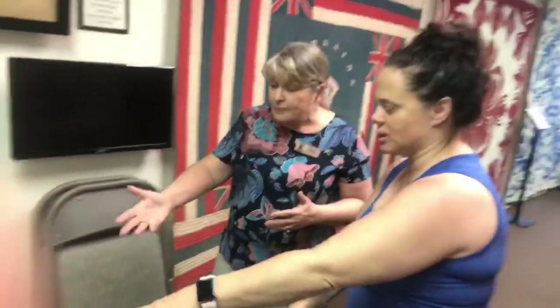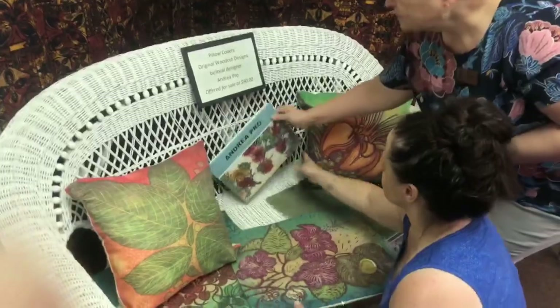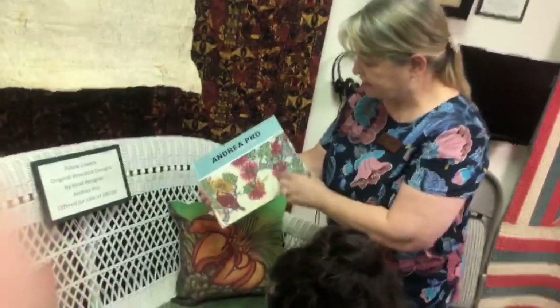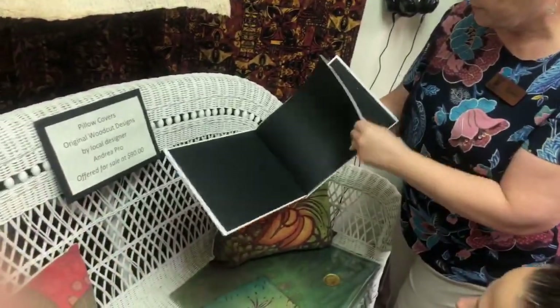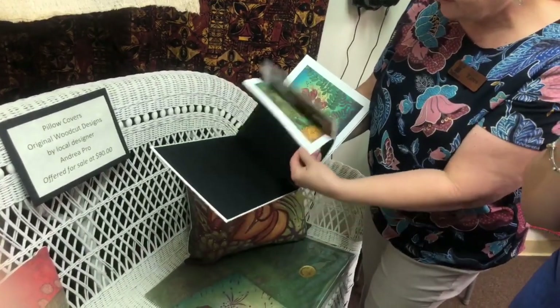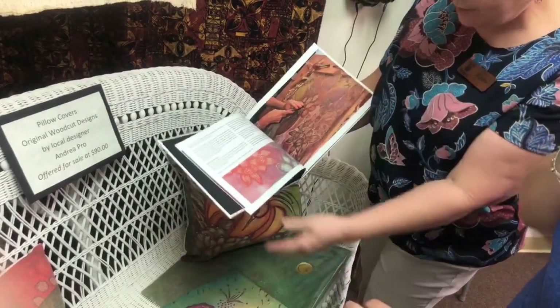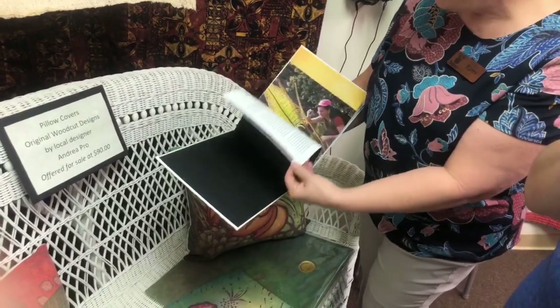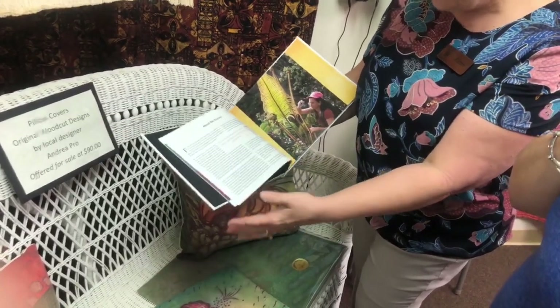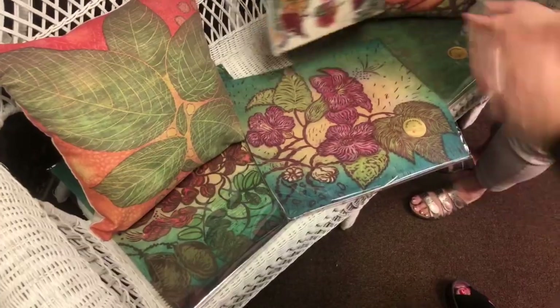We have items for sale in our gallery. This is a local woodcut artist — we have a book here on her work, and she talks about how she makes her woodcut designs. She has recently been putting them onto fabric and has had Robert Kaufman translate them into fabric. Pillows made from those fabrics are available for sale.